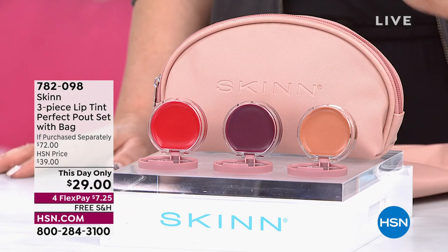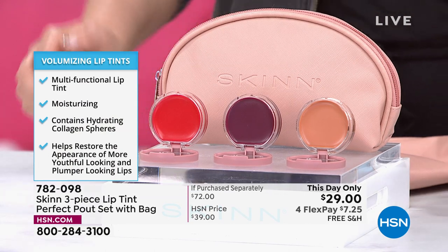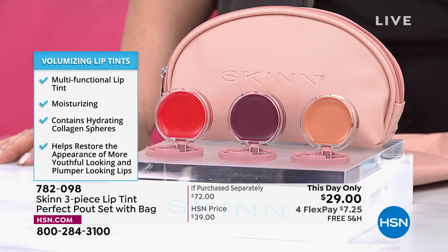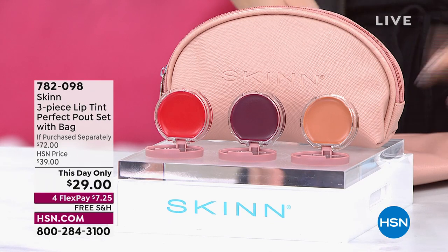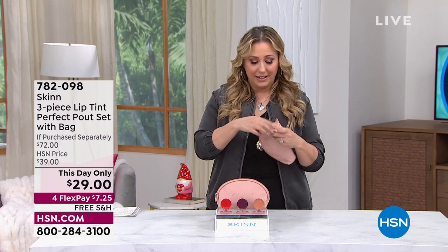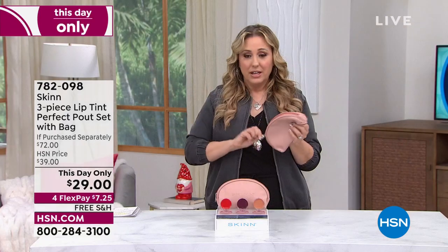From Skin Cosmetics, it is a three-piece lip tint perfect pout set. It is a customer pick and it is skincare for your lips — multi-function lip product that helps restore the appearance of more youthful-looking and plumper lips. $29. Look at the gorgeous colors: Nudist, Pick Me Up, and Wine O'Clock. I love those names. Take a look at how amazingly moisturized and optimized your lips look — that gorgeous shine, youthfulness, minimizing the appearance of lines on the lips. You also get this beautiful cosmetic case with a nice nylon lining. How cute is that?